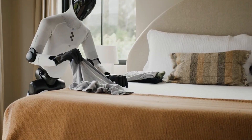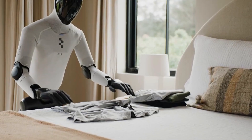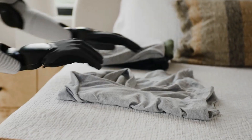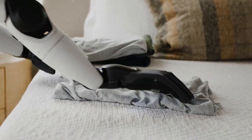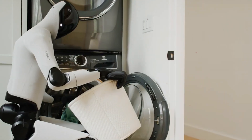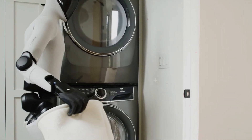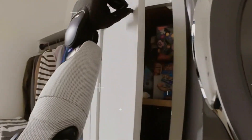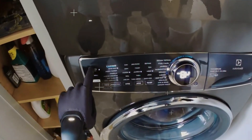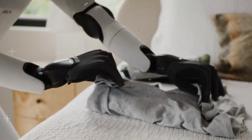Next, laundry time. I tossed a pile of wrinkled shirts on the couch just to see what would happen. Figure 03 paused for a moment, almost like it was thinking, then started folding — not perfect, but scarily close. It even noticed when one shirt slipped off and gently picked it back up. It's not just following pre-programmed moves, it's learning as it goes. Helix AI is basically like giving ChatGPT a body, except this one can actually move stuff. It learns from every mistake, every towel it drops, every shirt it folds — it remembers, and that's how it gets better.